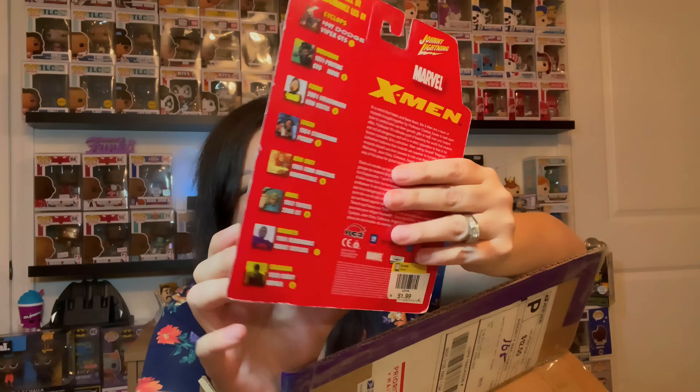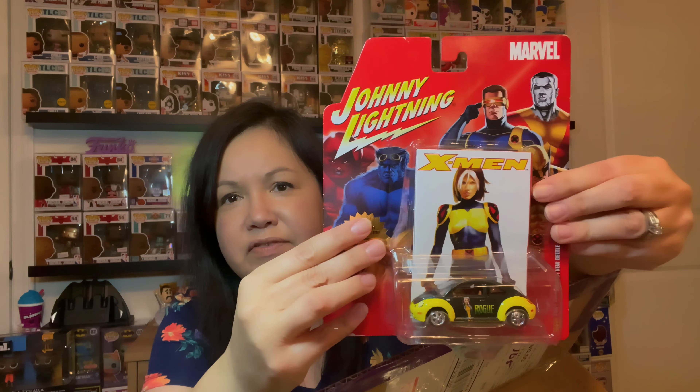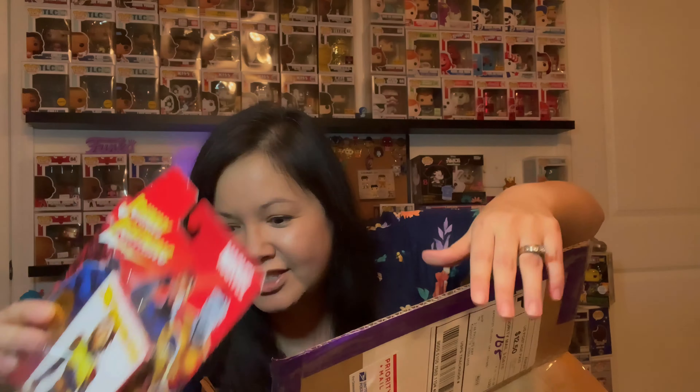Oh yeah, and you get snacks and stuff. We'll have to definitely try that out. Let's see what else is in here. They put a lot of candy. Oh my gosh, look at this — X-Men Rove! Oh, that's cool, look at that.